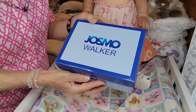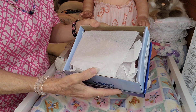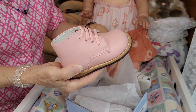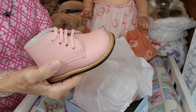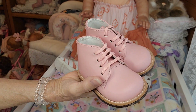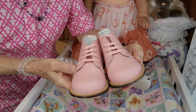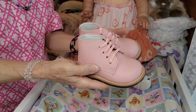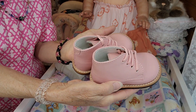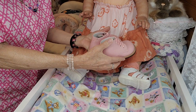I didn't even know that this color existed in walking shoes, and these are the shoes I'm going to be changing her into today — these are pink shoes. Have you ever seen pink walker shoes? Let me know if you have, because I have never seen walking shoes in pink. I've seen them for little boys in brown and black — I have a black pair for my Liam — but I have never seen a pink pair.